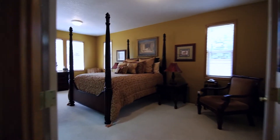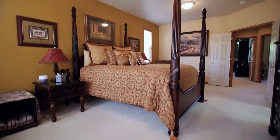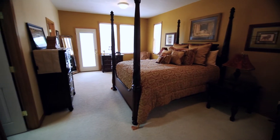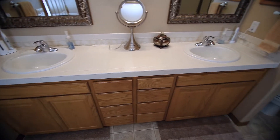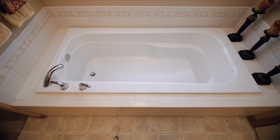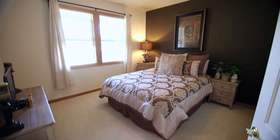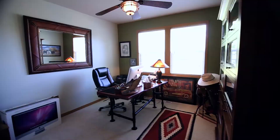Double doors lead to the spacious master suite with a large walk-in closet and direct access to the outdoors. With nearly 2,400 square feet, there's plenty of space for everyone, plus extensive storage throughout.